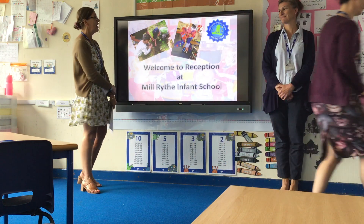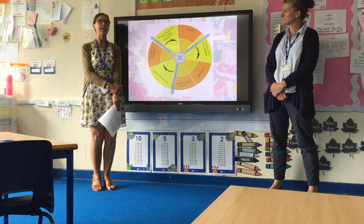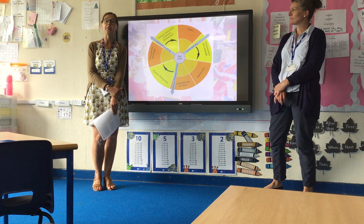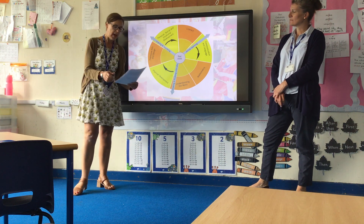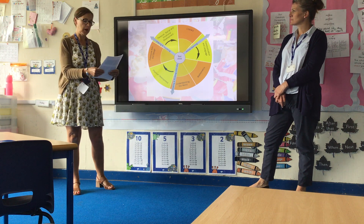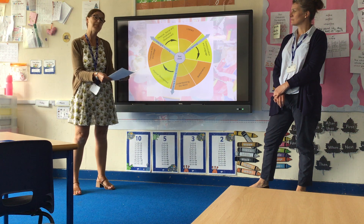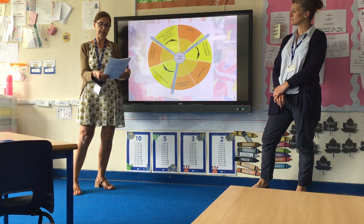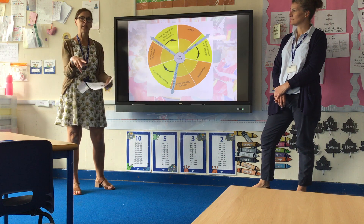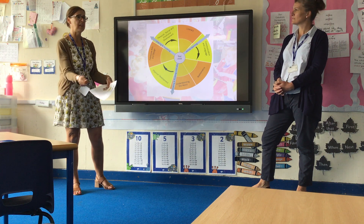When the children go to nursery, they follow the Early Years Curriculum, and we carry that on when they come into reception. The curriculum is divided into seven areas: three prime areas — personal, social and emotional; physical; and communication and language — and four specific areas: literacy, mathematics, understanding of the world, and expressive art and design. We use these areas to plan the experiences for your children to develop the skills, knowledge, and understanding they need to move forward.